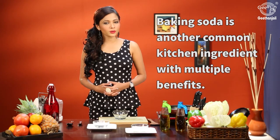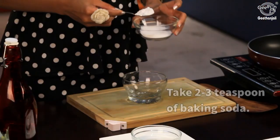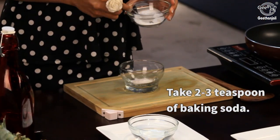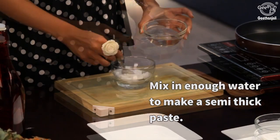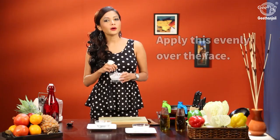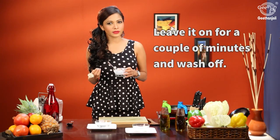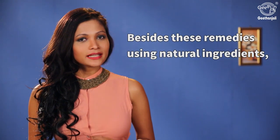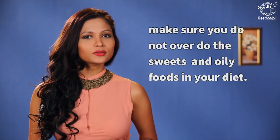Baking soda is another common kitchen ingredient with multiple benefits. Take two to three teaspoons of baking soda and add enough water to make a thick paste. Apply this evenly over your face, leave it for a couple of minutes, and then wash it off.